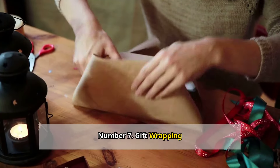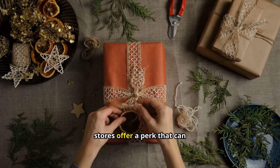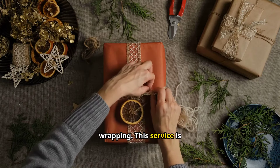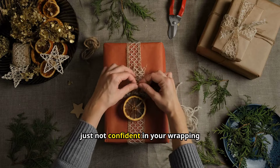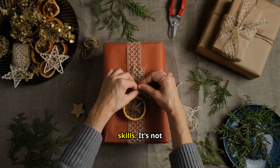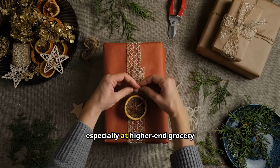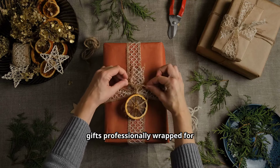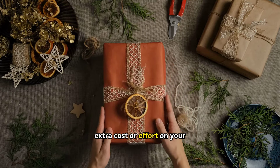Number seven: gift wrapping. When the holiday season rolls around, some grocery stores offer free gift wrapping. This service is especially handy if you're picking up last-minute gifts or if you're just not confident in your wrapping skills. It's not available everywhere, but it's worth asking about, especially at higher-end grocery stores. Having your gifts professionally wrapped for free can add a special touch to your presents without any extra cost or effort on your part.